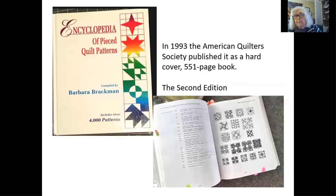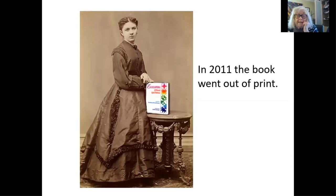In 1993, the Paducah American Quilters Society asked if I wanted to have it published as a book. Well, this would be so much nicer than trying to sell volumes one at a time. So I agreed, of course, and this became the second edition. It was really just a photocopy of the volumes, but all in one 551-page book. It cost about 35 to 40 dollars, as I recall.